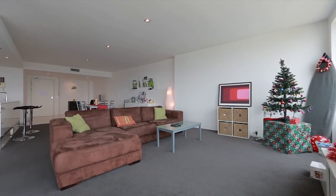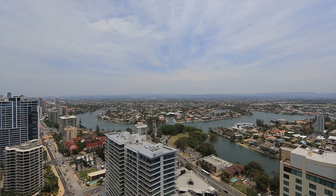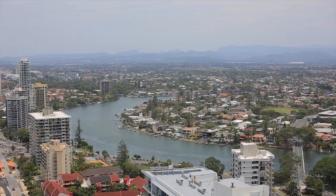If you're after a bargain in this much sought after building, then look no further. Apartment 3107Q1, Surfers Paradise.